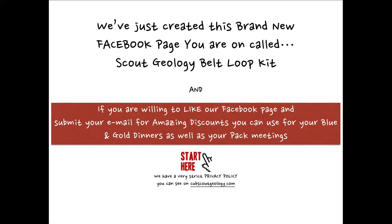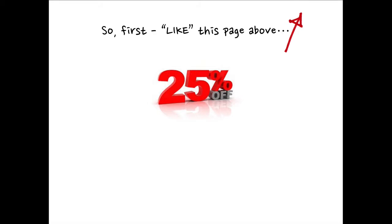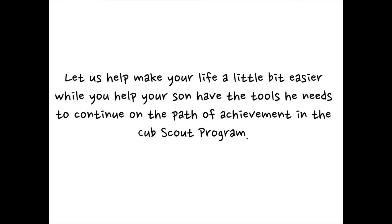We've just created this brand new Facebook page called Scout Geology Belt Loop Kit. If you're willing to like our Facebook page and submit your email for amazing discounts you can use for your blue and gold dinners as well as your pack meetings, I'm willing to give you 25% off your entire purchase, no matter how many kits you get. We have a very strict privacy policy you can see on cubscoutgeology.com — your email will never be shared with anyone. We will periodically share some amazing discounts you can use for your blue and gold events and pack meetings.